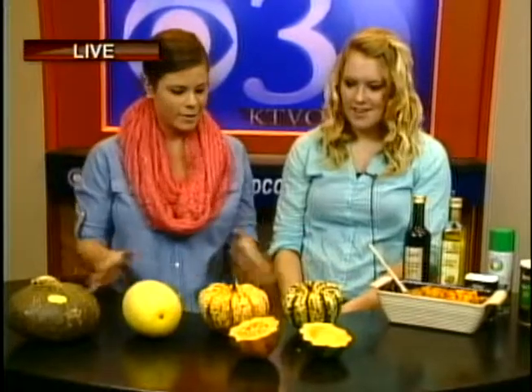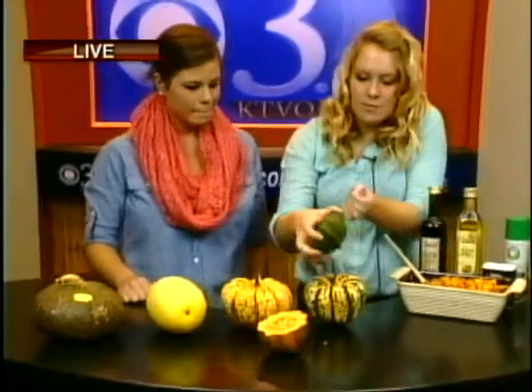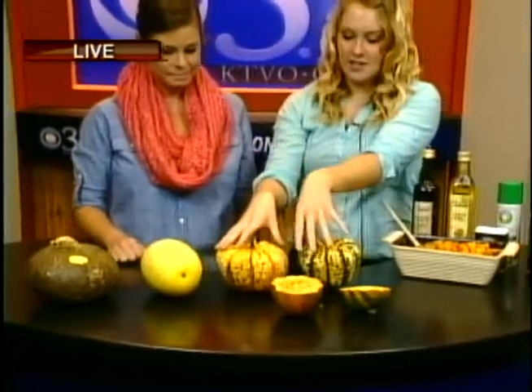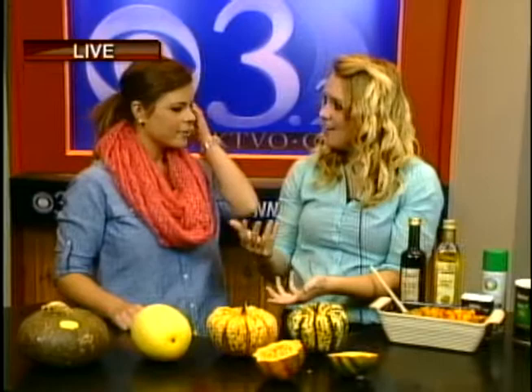What's the difference between each of these? They're all different varieties of winter squash, similar in taste. This is one of the most common — it's an acorn squash. You can tell because it looks like an acorn. These are carnival squash. They taste pretty much identical to acorn squash, but as you can tell, they're pretty. They add a lot of color — nice little decorations for your Thanksgiving table.